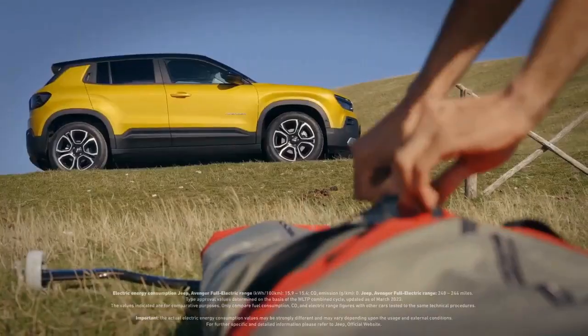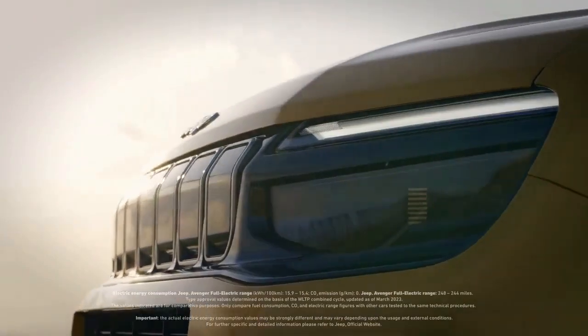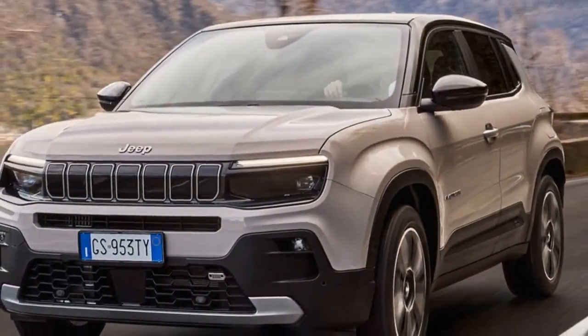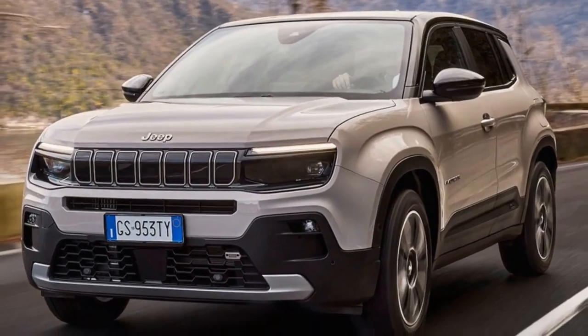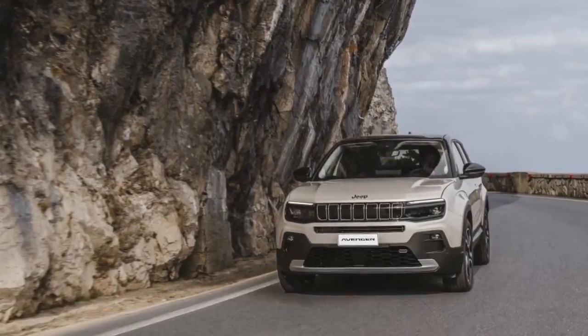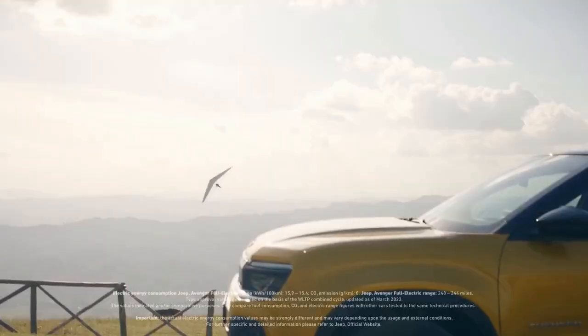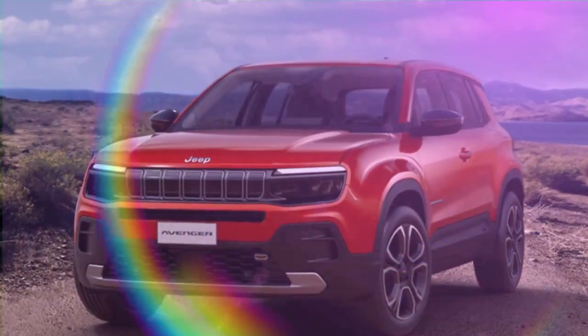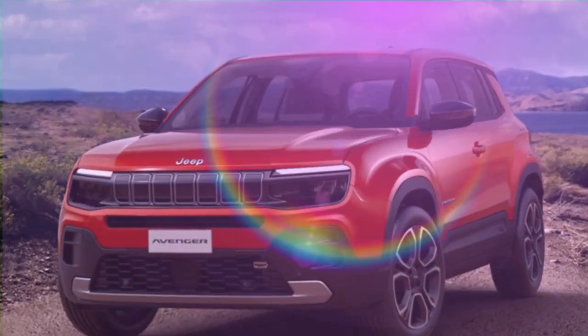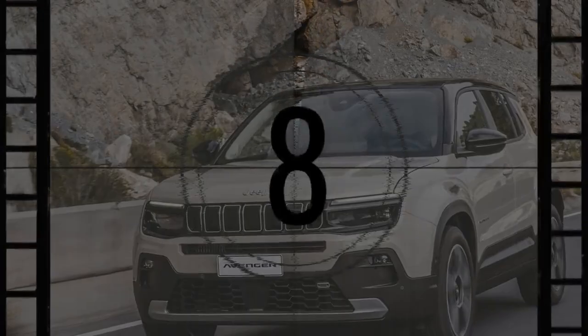Compact yet capable, the Jeep Avenger measures 4,084 millimeters (160.8 inches) in length, making it a conveniently-sized subcompact SUV. It is 146 millimeters (5.7 inches) shorter than the Renegade and 336 millimeters (13.2 inches) shorter than the Compass. Despite its compact size, the Avenger's boxy design and clever interior packaging allow it to comfortably seat four adults for shorter trips. The 380-liter (13.4 cubic feet) cargo area provides ample storage for everyday essentials.